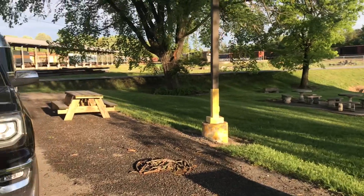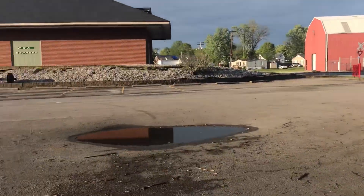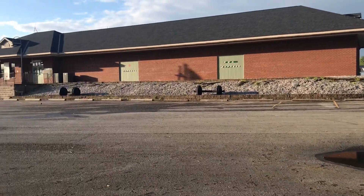It's nice to have the picnic tables. The museum has a lot of history in there.